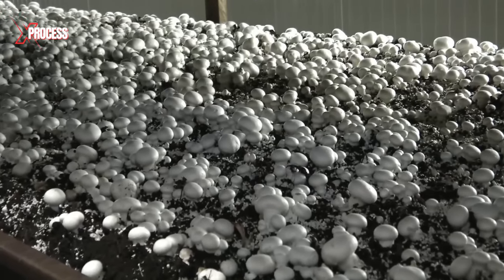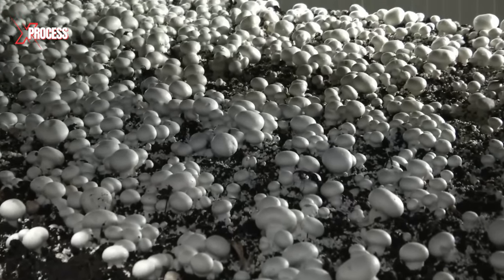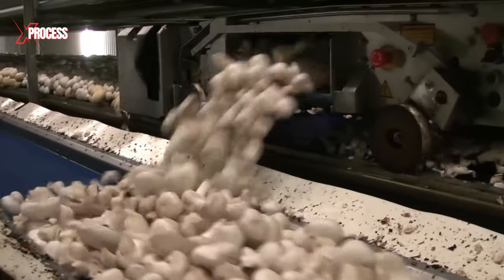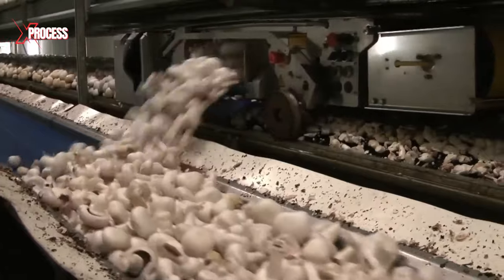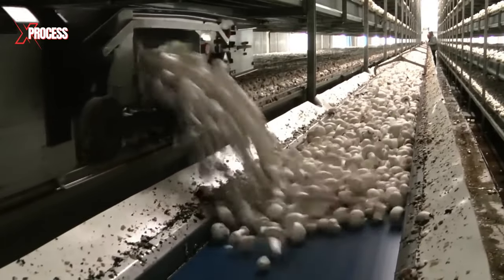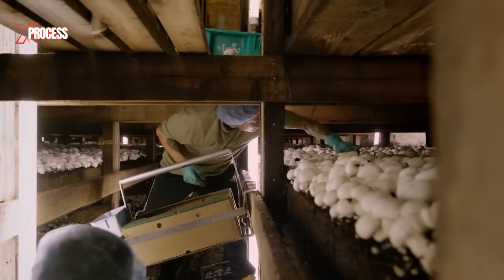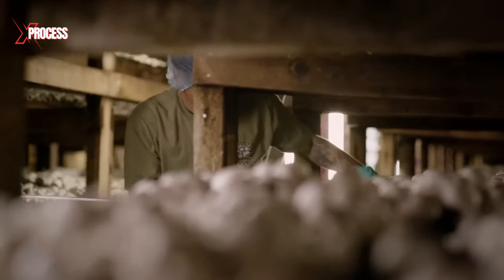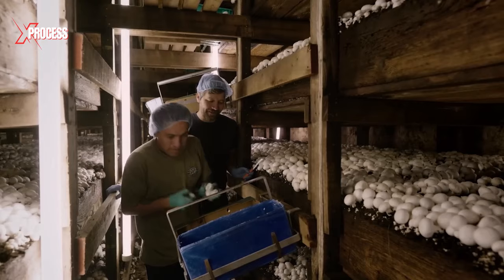Once the mushrooms have reached the appropriate size and maturity, they are ready for harvest. An automatic harvester carefully collects the mushrooms at high speed, cutting them from the base of the stem to avoid damaging the mycelium. Harvesters must be careful not to remove the roots. If left intact, new mushrooms will sprout every 3-5 days for about 3 weeks.